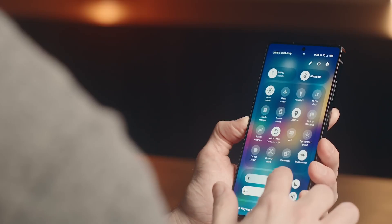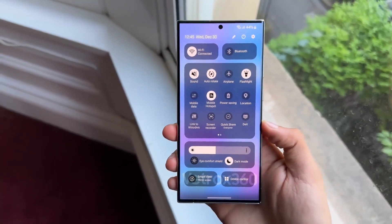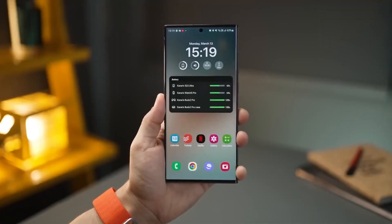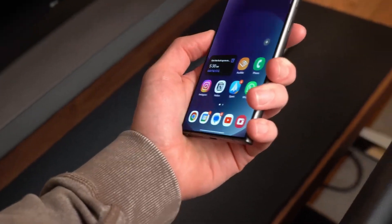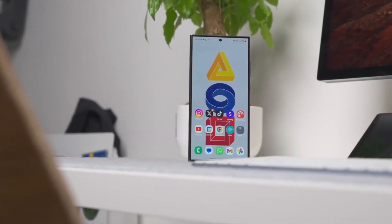Picture this: you just updated to One UI 7. Your phone's feeling fresh, animations are smoother. But should you factory reset it now? Most people don't, but if you've been running the same setup for nearly two years without a reset, this could be the secret to getting your battery life and performance back on track. If your device has been dragging lately, it's worth the reset.